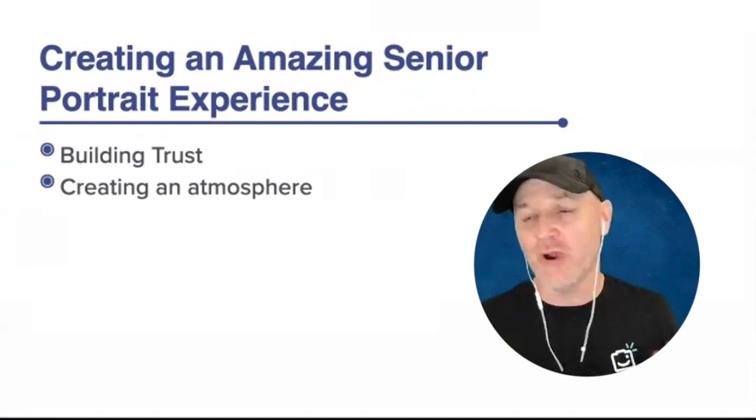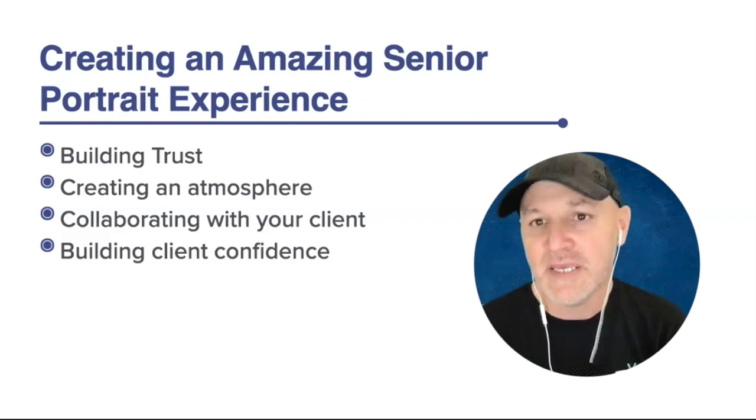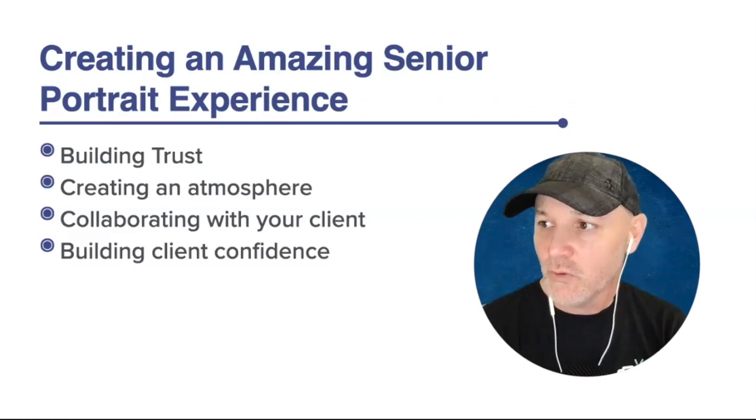Hey everybody, welcome to Zenfolio Live. I'm Robert with Zenfolio Customer Success. Today we're going to be talking about creating an amazing senior portrait experience. We're going to talk about things like building trust, creating an atmosphere, collaborating with your client, and helping build client confidence.